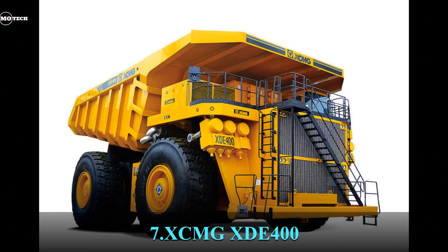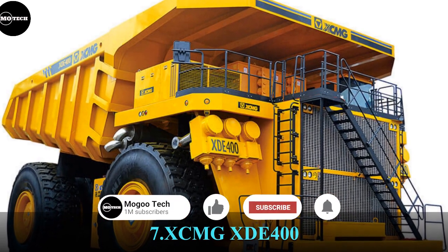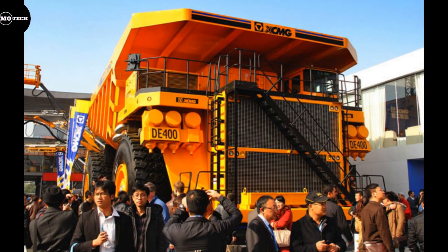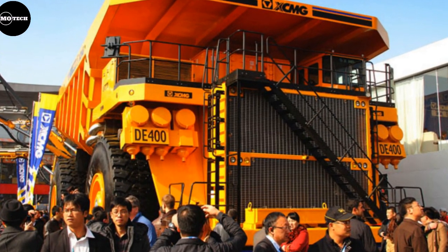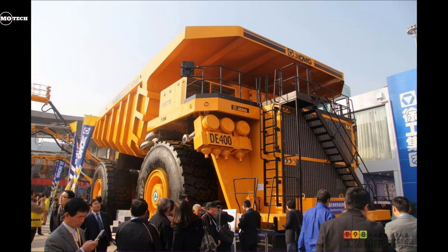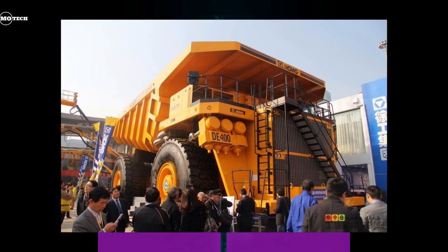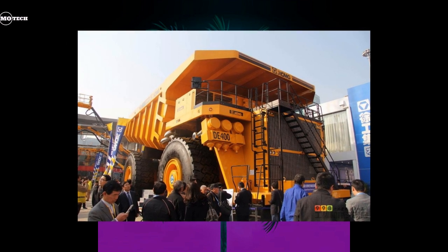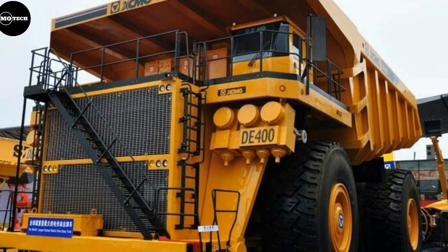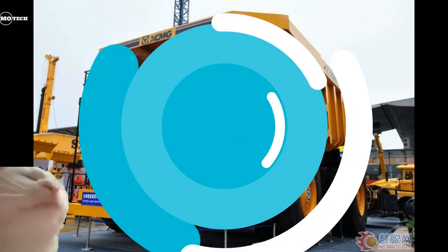At number 7 is the XCMG HDE 400, built by the Xuzhou Construction Machinery Group from China. It also has a 363 metric ton capacity, just like the dump trucks in the 8th, 6th, 5th, and 4th positions on this list. It features a gross vehicle weight of 623 tons, travel speed of 64 kilometers per hour, an engine producing 3,750 horsepower with a maximum torque of 15,000 newton meters, and a heaped body capacity of 250 cubic meters.